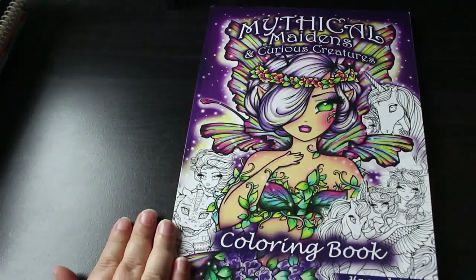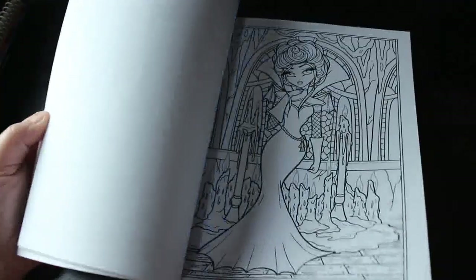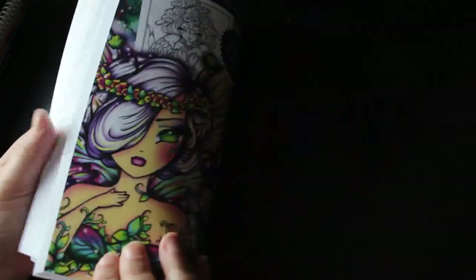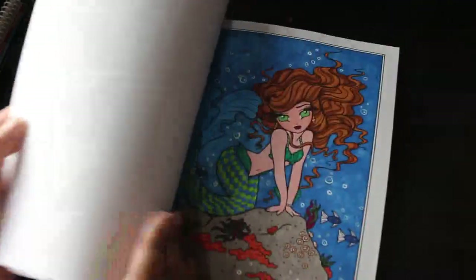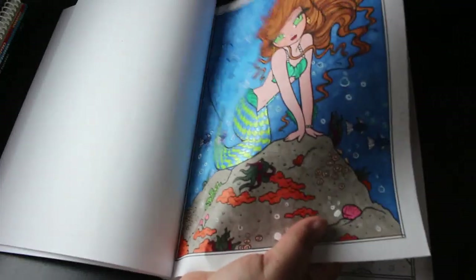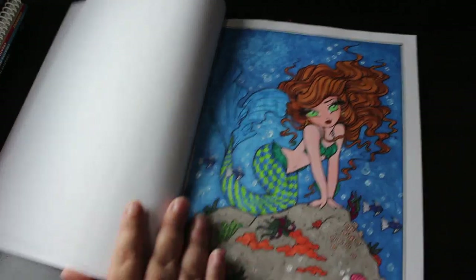In Mythical Maidens and Curious Creatures, Hannah Lynn puts two pages together. I found the one I've done — I used glitter gel pen on her tail and on various bits throughout, with some marker. I wouldn't like to say which marker because I genuinely don't know. That's the only one in there.